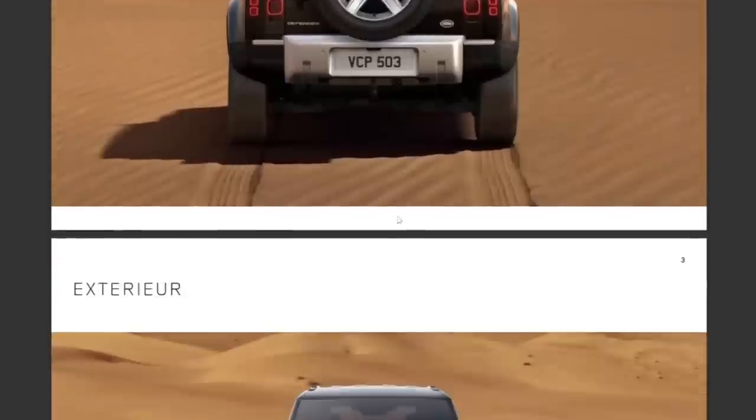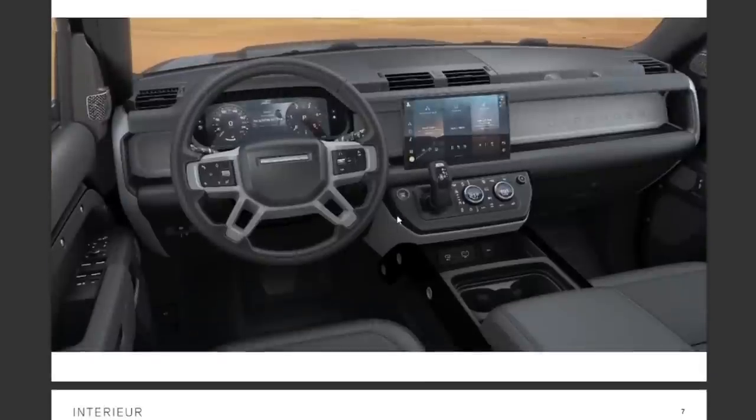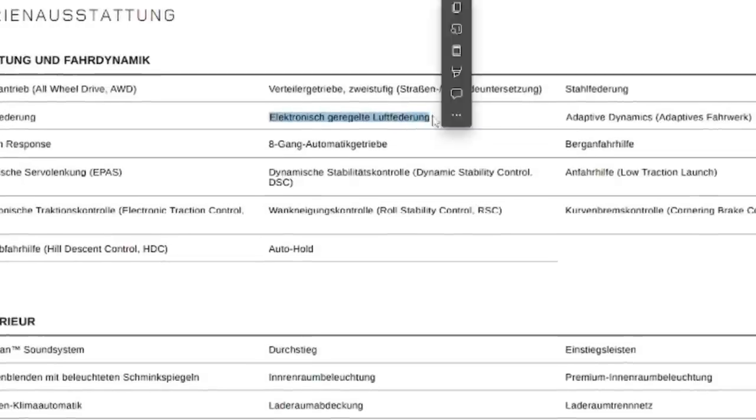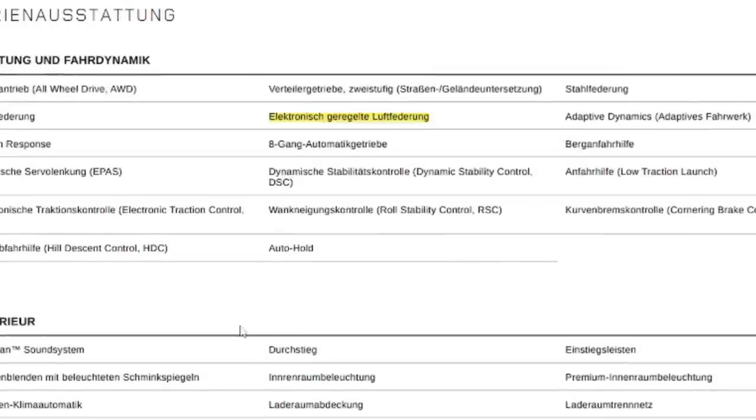It's still an awesome vehicle and it beats the Grenadier in many technical ways — it has air suspension, which we're used to. Yes, we're going to have to give up air suspension, but we get solid axles in return. We still have the Discovery 3 if we want a smooth ride. If you want to convince yourself that the Grenadier is low-priced, just configure a Defender.